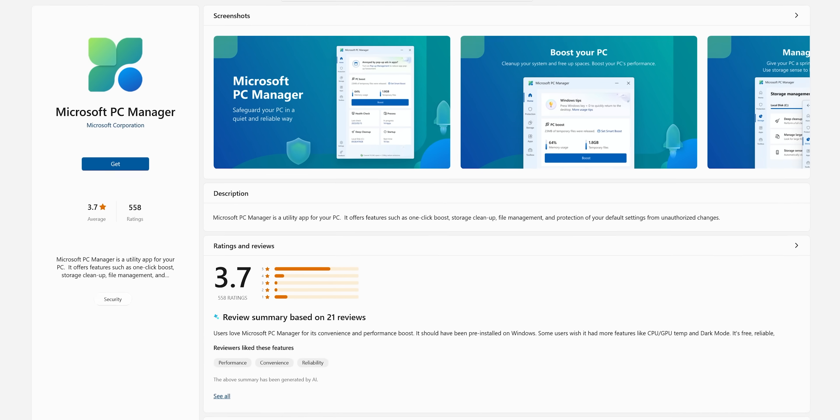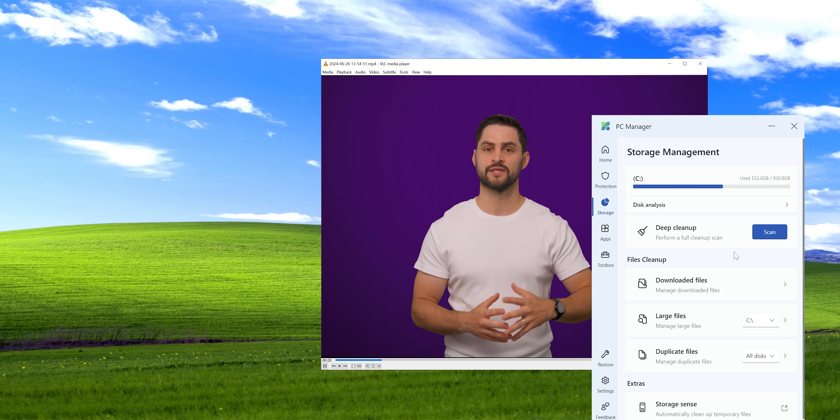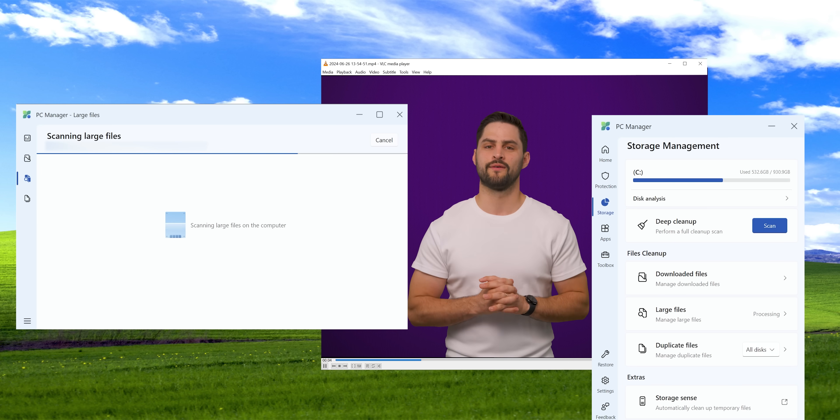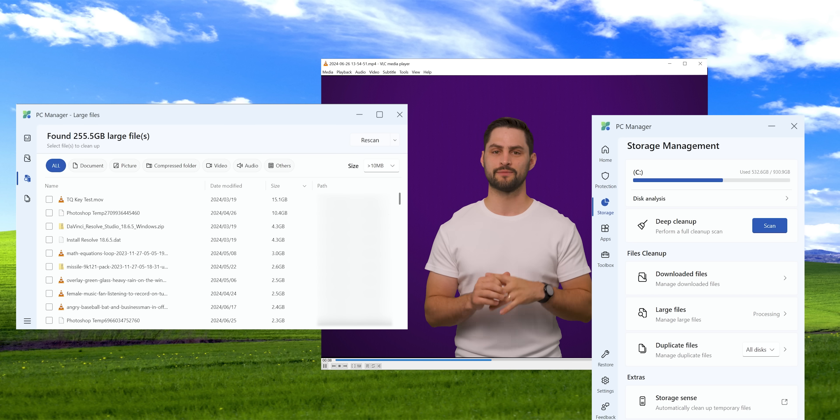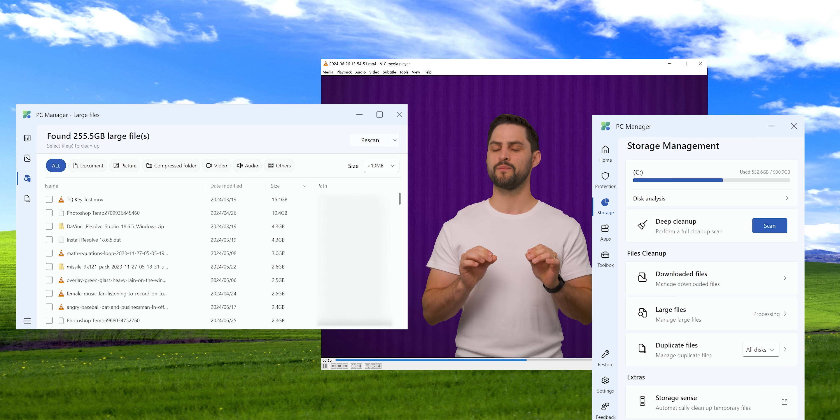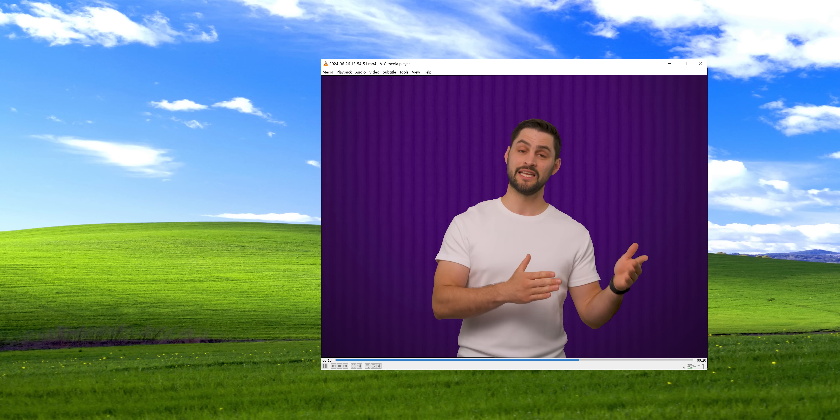For a more in-depth look at the largest files on your PC, you can also download Microsoft's PC Manager app, hit Storage and then Large Files. You'll get a more thorough list of the largest files on your system. But you want to be a little more careful before deleting some of these, as some of them might be important files your installed programs actually need.